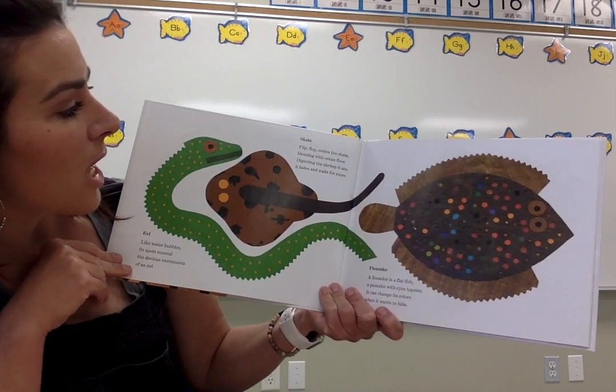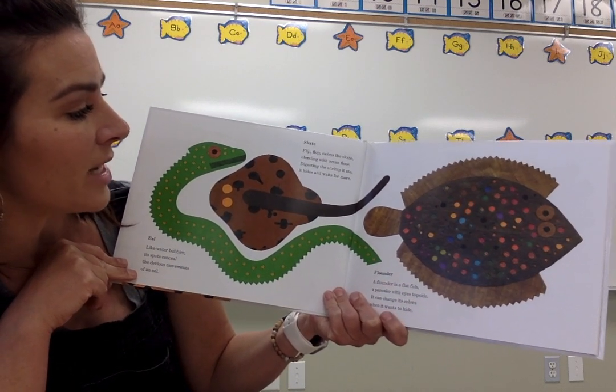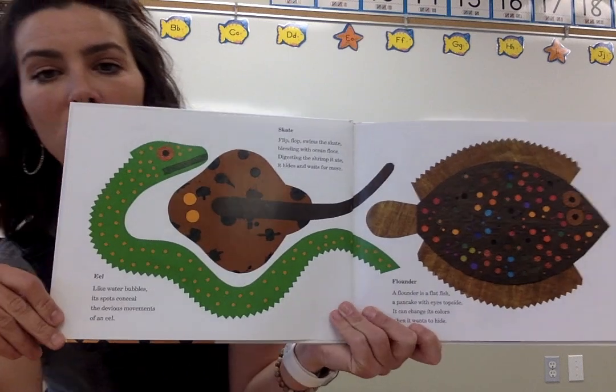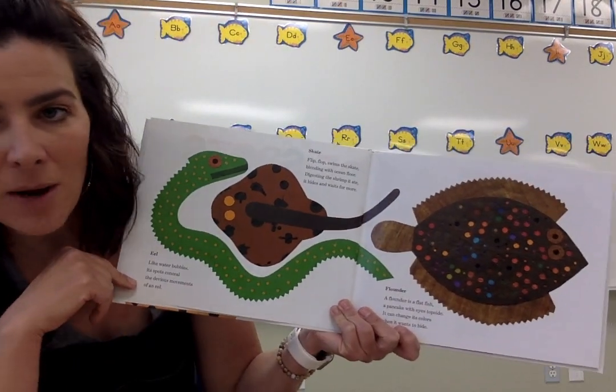Skate. Flip-flop swims the skate, blending with the ocean floor, digesting the shrimp it ate, it hides and waits for more. So this would be the skate right here, living on the bottom of the ocean.